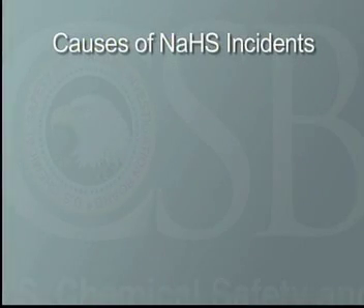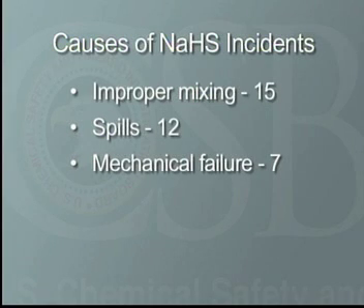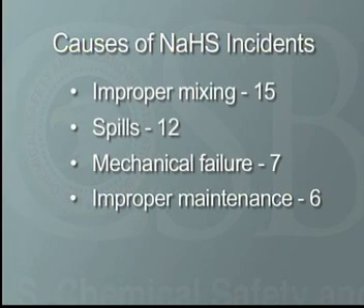The causes of the 45 incidents fell into the following categories: improper mixing or transfer of chemicals accounted for 15 incidents, approximately one-third of all incidents. Spills accounted for 12, mechanical failure seven, improper maintenance or repair six, and five were from unknown causes.